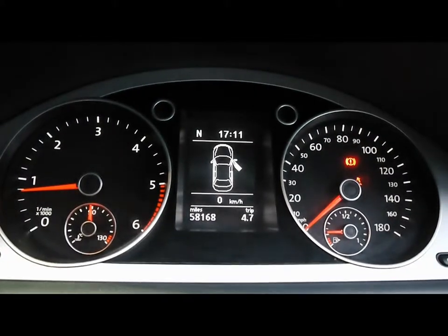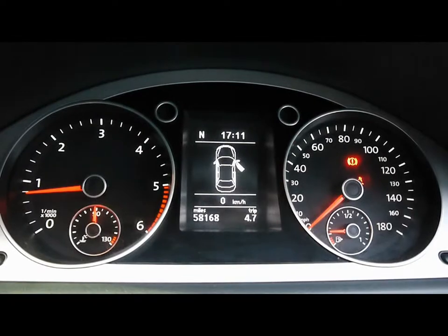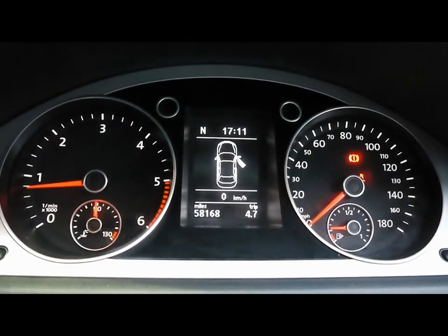The car has covered 58,000 miles. As a brief reminder, all of our cars are RAC inspected and price checked on a weekly basis. If you'd like any more information, please don't hesitate to give us a call.